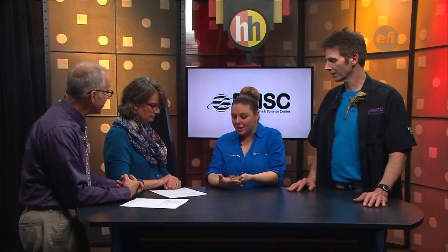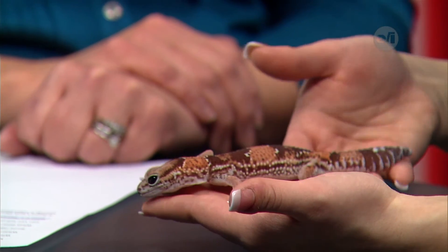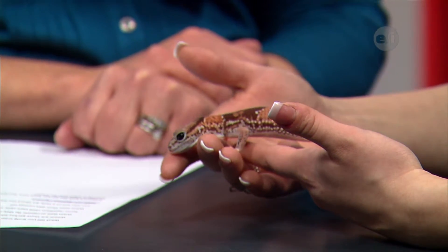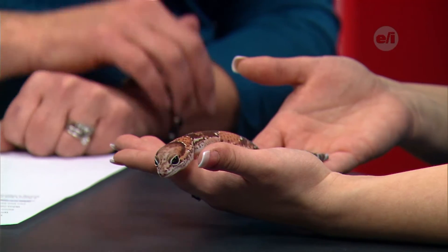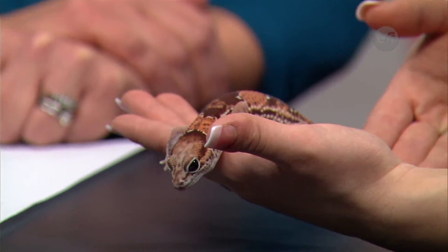Even though they're reptiles, the African fat-tailed gecko looks like suede and feels like a basketball — she's got a really nice texture. Their skin is great: when it rains, water just beads right up on it. She's got a great design, very similar to leopard geckos, though they're a slightly different species.